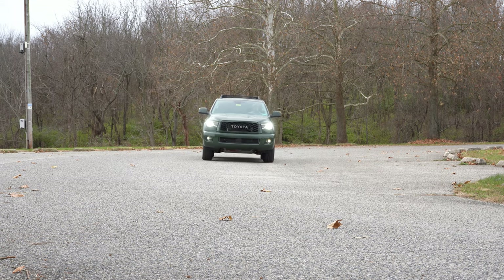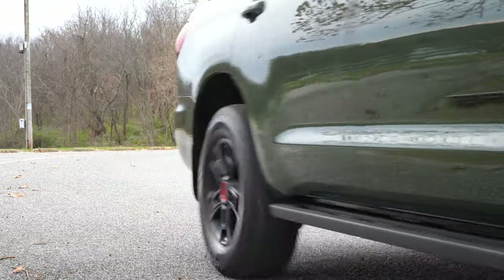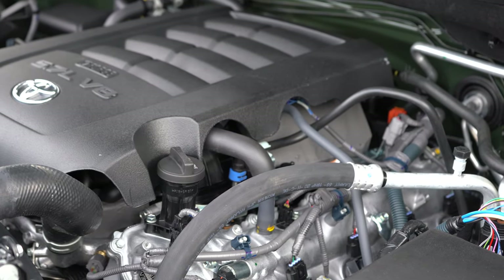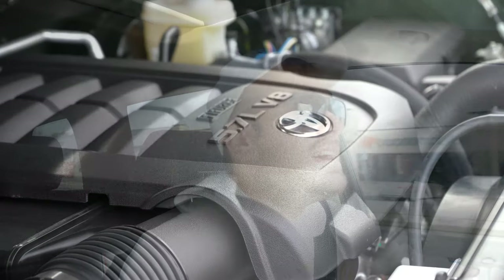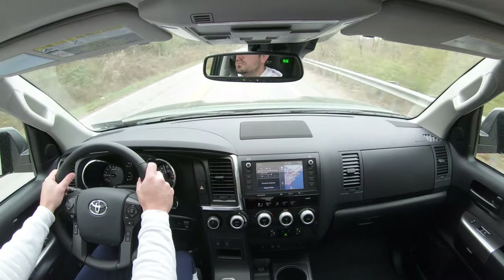Let's go ahead and do a quick acceleration test in the 2020 Sequoia and see how quickly we can get it up to speed. Honestly, it's a V8 — it pulls pretty hard. Absolutely no issues merging onto the highway. It's a heavier SUV, but it's a V8, and zero-to-60 in 6.5 seconds is pretty darn quick for an SUV.